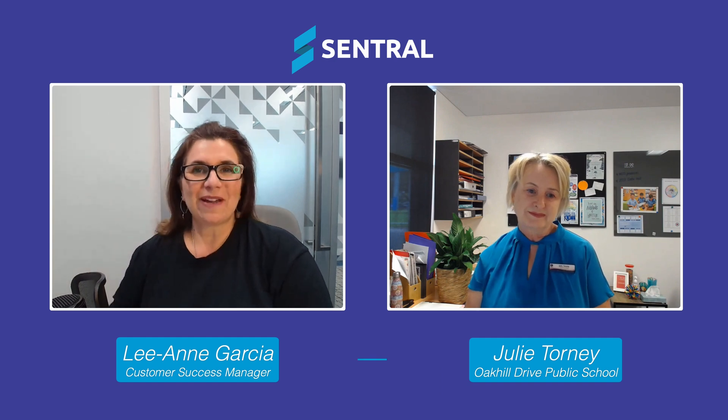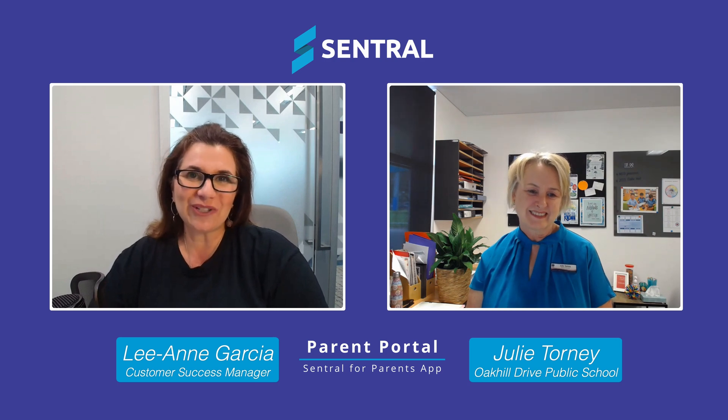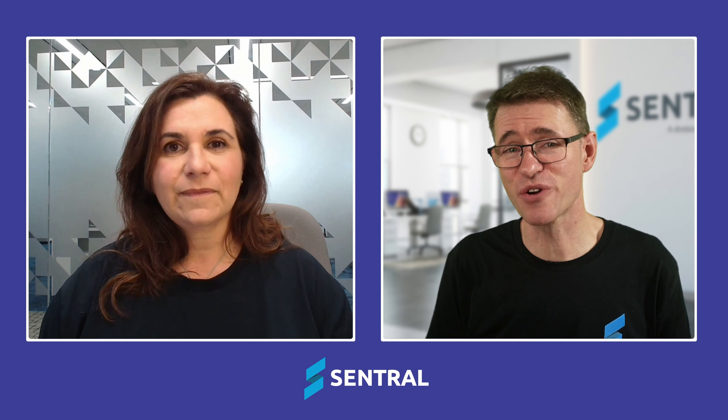That's exactly right — it's always about the kids. Julie, thank you so much for your time today. I really appreciate it, and we're really glad that you've found the Central app and portal really successful in your school. Thanks for joining us. Thanks, Leanne. Leanne, that's a great story.